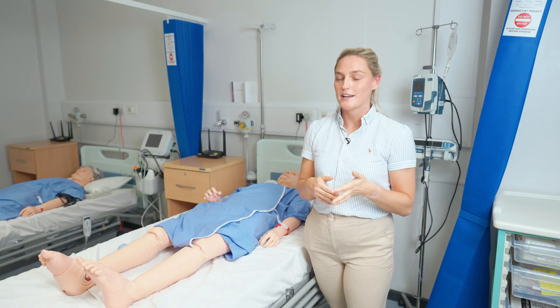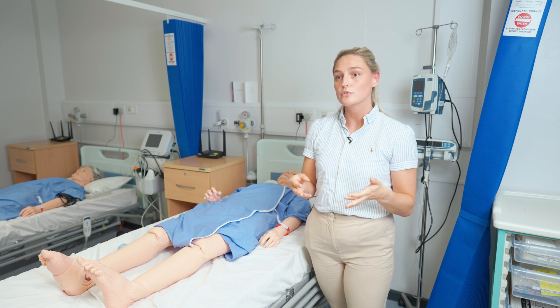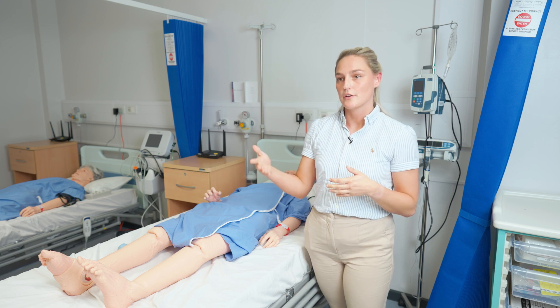This interprofessional learning has helped our training because it allows us to understand other people's roles and be able to make correct referrals in the future.